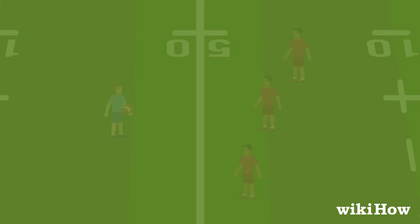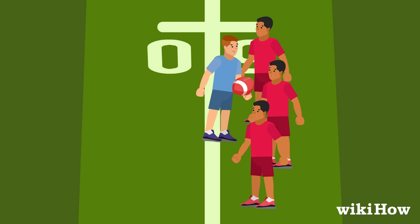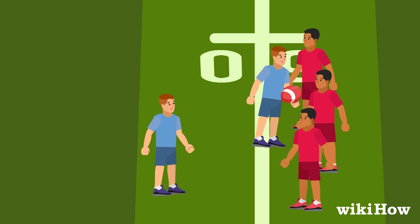The opposing team tries to stop the player with the ball from advancing or scoring a try by tackling them in an attempt to gain possession of the ball. Once a player is tackled, they must immediately pass or release the ball.